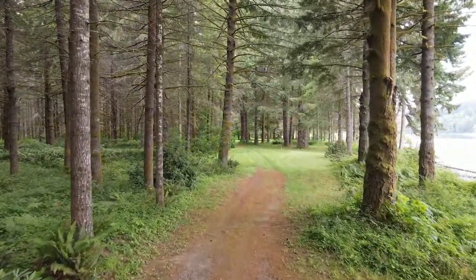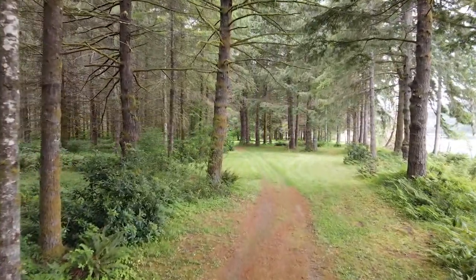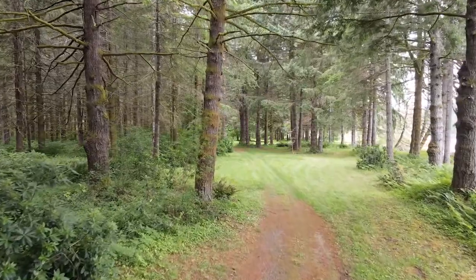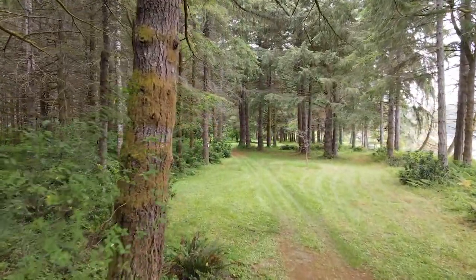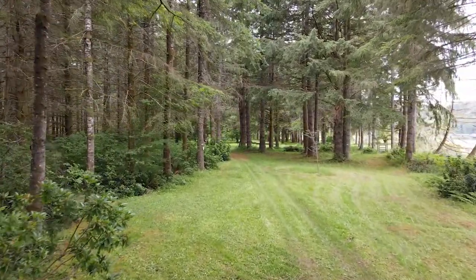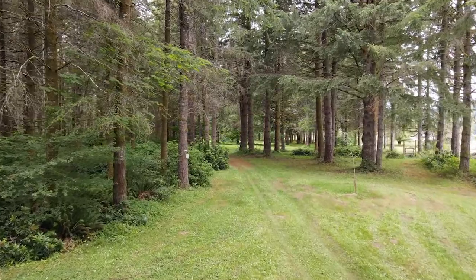Maybe a cougar comes through once a year. We've never seen one but we know when he's here because the dogs go crazy. We have bear in the fall when the apples are ripe, and they not only got the apples last year but they knocked the heck out of our beehives and destroyed them.